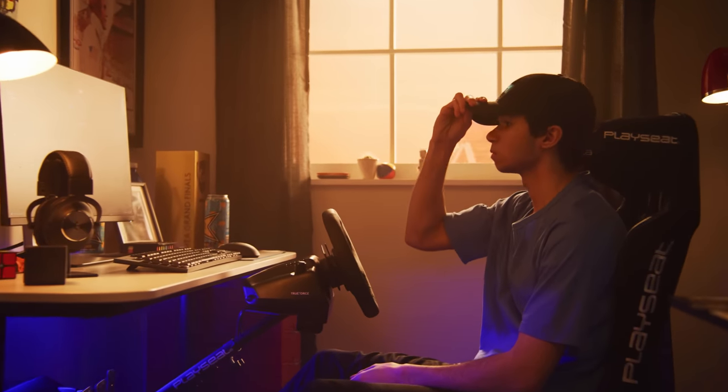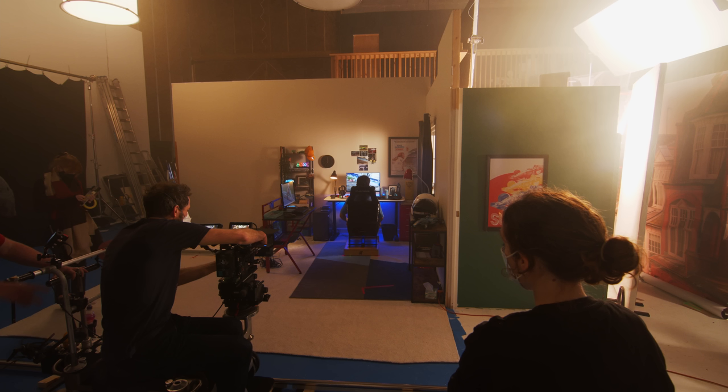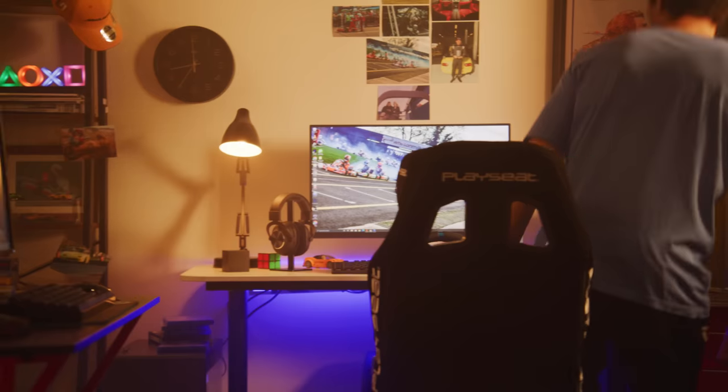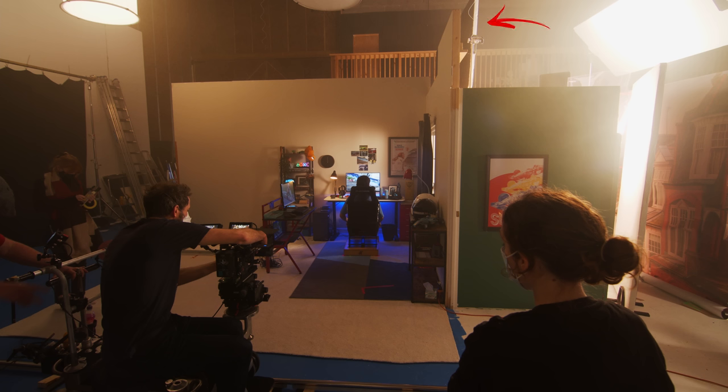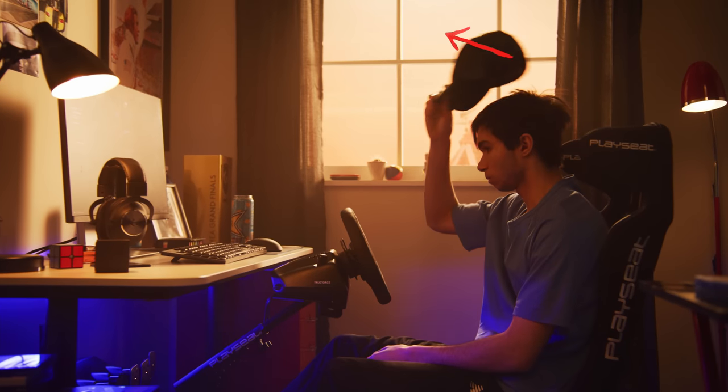For the first setup, the DP wanted a low, warm, early morning sunlight coming through the window. To achieve this, I bounced a half-CT bead 5K off a polyboard from behind the framed exterior background to light our gamer, and then another bounced 5K on the floor from a more acute angle to light the wall and give the impression of a low morning sun. I added another polyboard to bounce some of that light back to light the background, controlled with blackout to achieve just the right level.